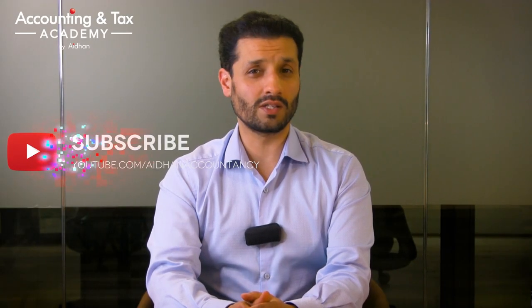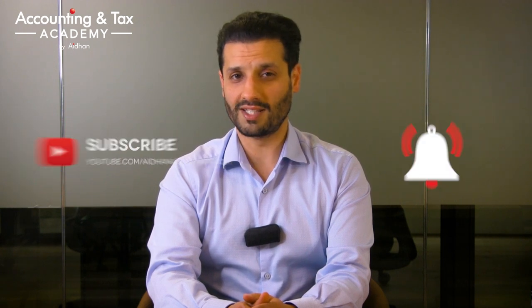Before I get into today's video, be sure to hit that subscribe button as well as the notification bell to make sure you're kept up to date with all of our latest content. This really helps us to produce more helpful videos and to get you real quality advice from real qualified accountants.